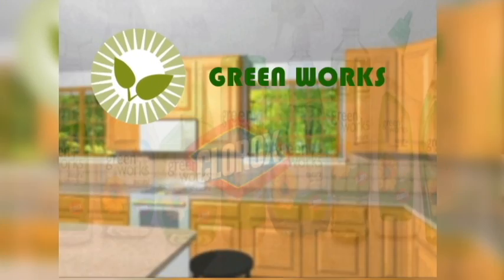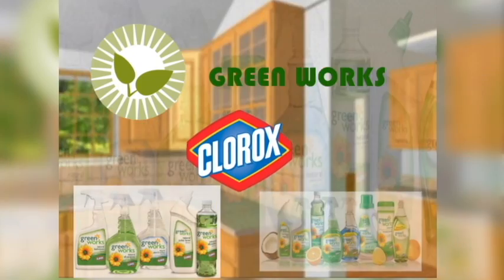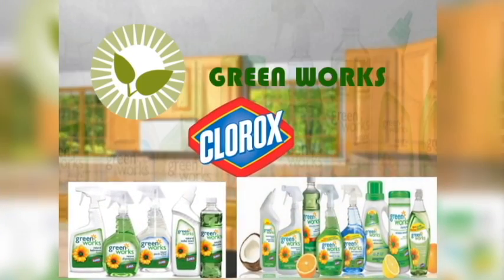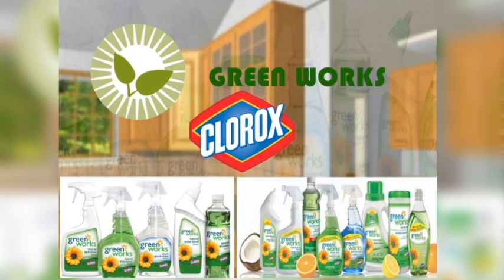The Clorox Company has also taken an initiative with the introduction of their Greenworks cleaning supplies, so you don't have to buy all these fancy chemicals which destroy the environment.